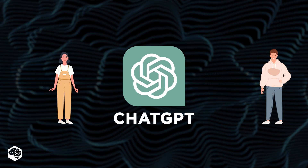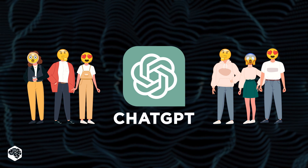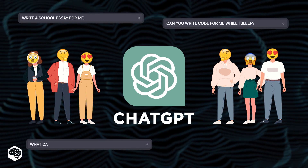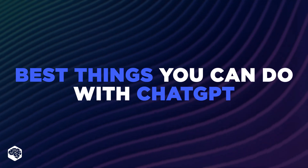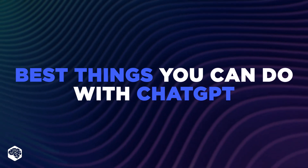ChatGPT. The popularity of this service is breaking all records and there's a reason for that. AI is an innovation that opens limitless possibilities for the imagination. So sit back, because today you'll learn five incredible ways of using ChatGPT to make your life much easier.